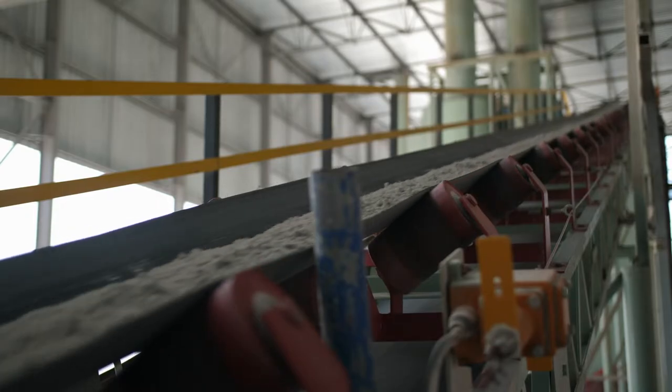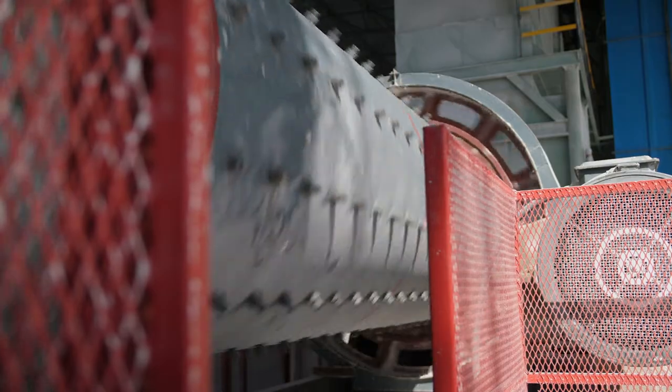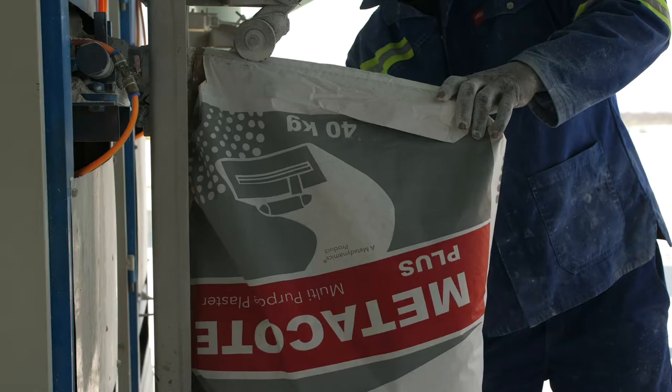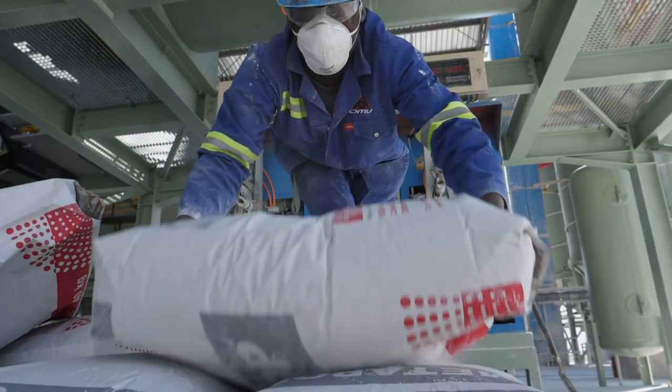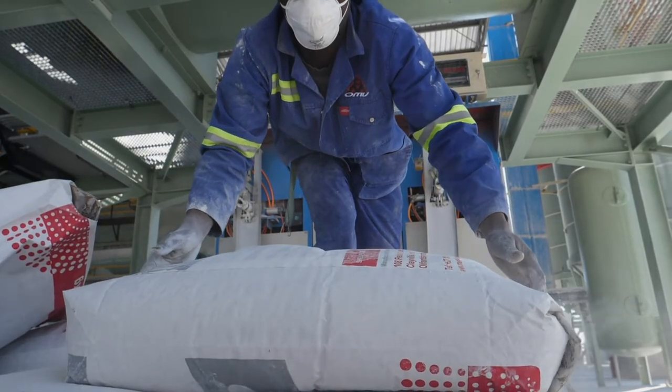Part of this production then goes into the calcining plant, where we make hemihydrate gypsum and plaster of Paris. With calcination, we reduce the free moisture down to 0% and also take out some of the bound moisture to make the mineral set.